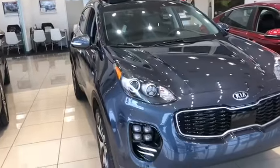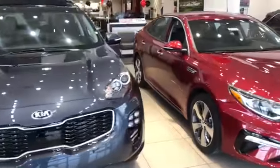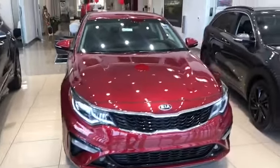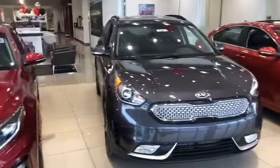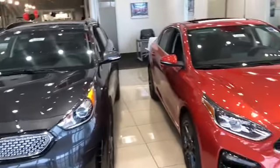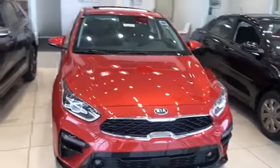The 2019 SX Kia Sportage. Beautiful red 2019 Optima LX. And next to that, our hybrid model, the 2019 Kia Niro. A special one in the family, the 2019 launch edition Kia Forte EX.